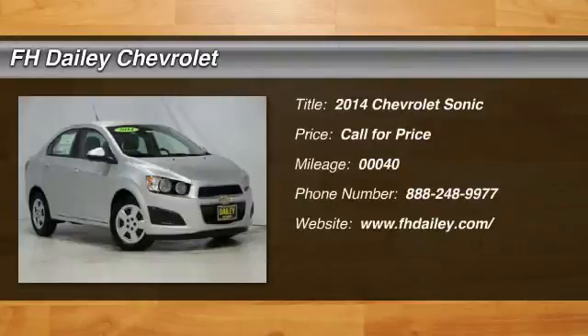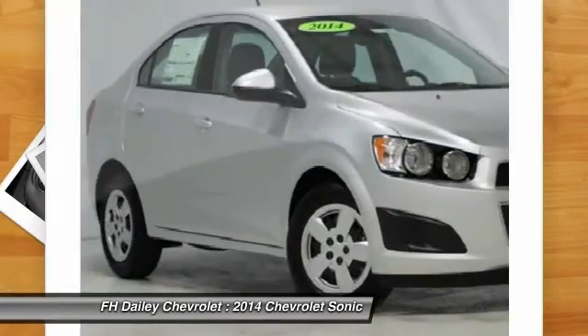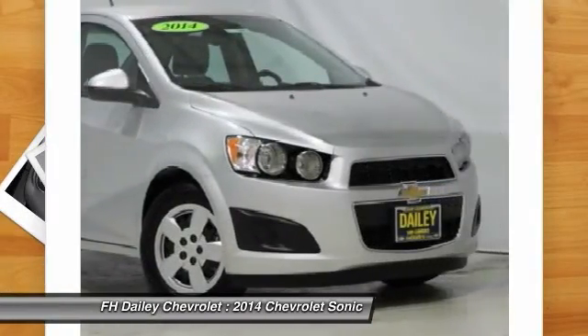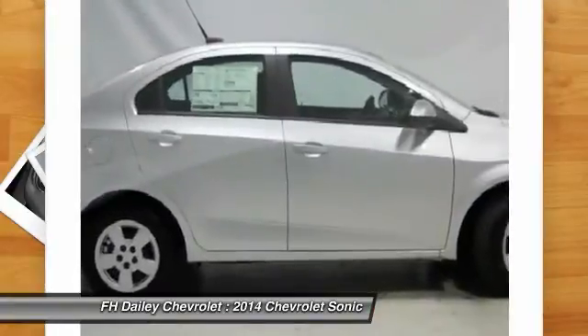The 2014 Chevrolet Sonic. The taut strong body lines and powerful stance of the Chevy Sonic allude to the power you'll find under its hood. Throw a little extra power into the mix with the available turbocharged engine.